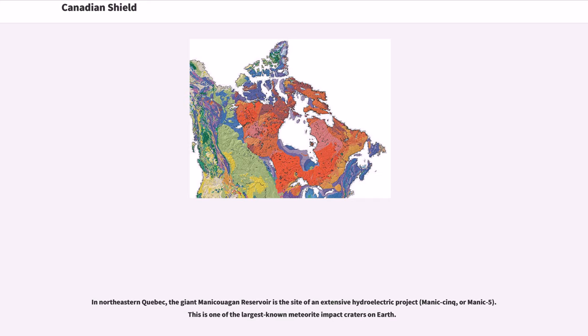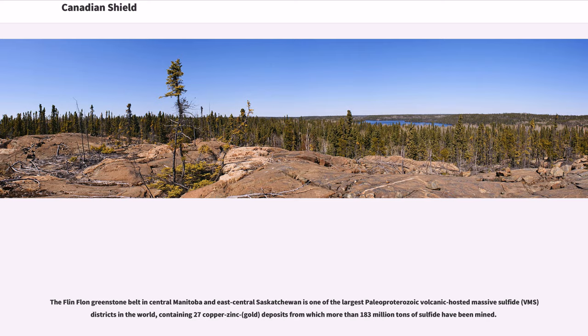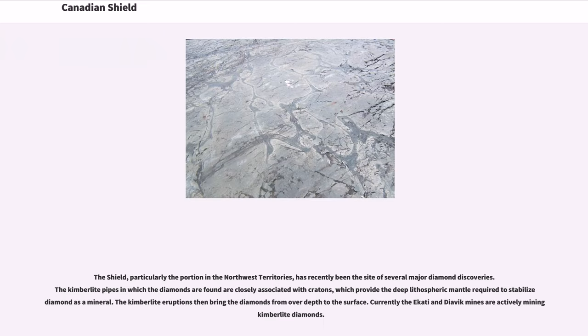The Flin Flon greenstone belt in central Manitoba and east-central Saskatchewan is one of the largest Paleoproterozoic volcanic-hosted massive sulfide (VMS) districts in the world, containing 27 copper-zinc-gold deposits from which more than 183 million tons of sulfide have been mined. The Shield, particularly the portion in the Northwest Territories, has recently been the site of several major diamond discoveries. The kimberlite pipes in which the diamonds are found are closely associated with cratons, which provide the deep lithospheric mantle required to stabilize a diamond as a mineral. The kimberlite eruptions then bring the diamonds from depth to the surface. Currently the Ekati and Diavik Mines are actively mining kimberlite diamonds.